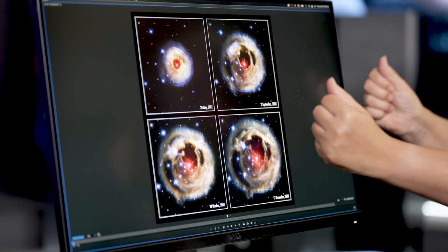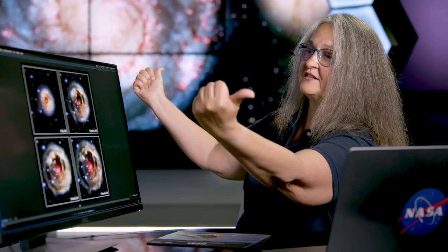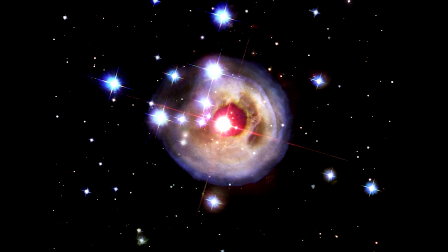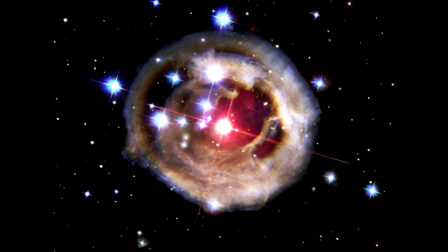Some of the rest of the light is actually bouncing off material around that binary in the center. It bounces off and then it comes to us — that's the light echo. Each one of those succeeding images where we see this shell further and further from the center is actually that light echo coming to us later in time.